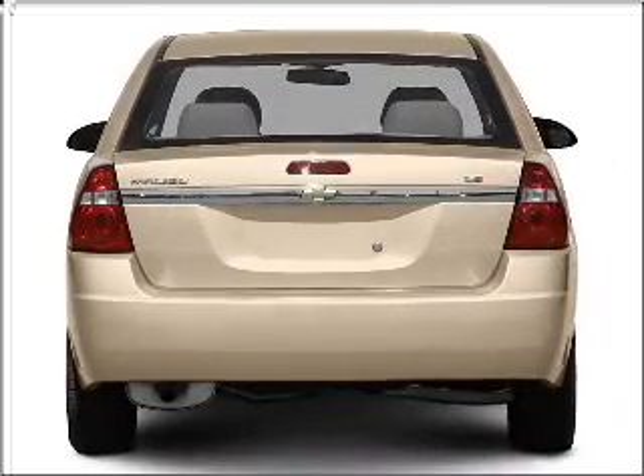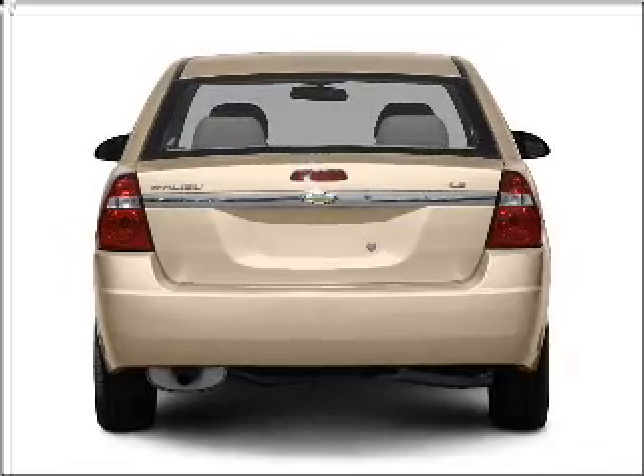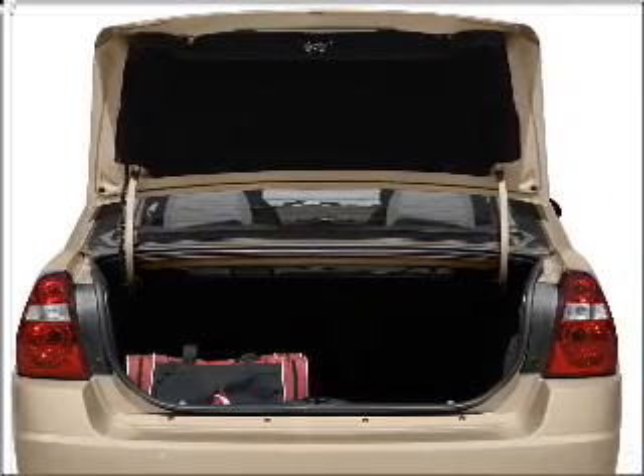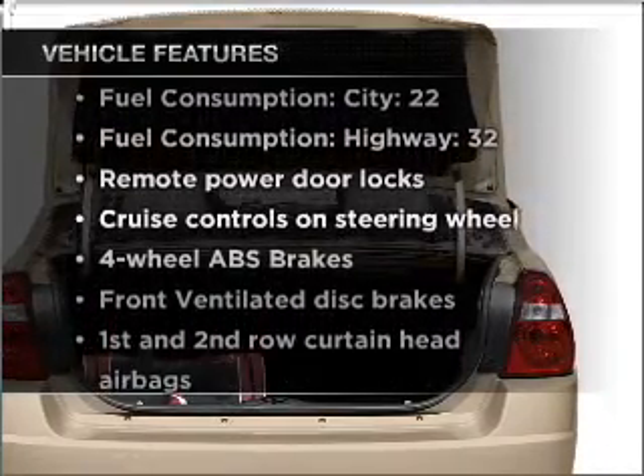Stand out from the crowd with premium wheels. The anti-lock braking system will help deliver you safely to your destination. Heated seats make cold weather driving more endurable. Plus, enjoy these notable features that are included in this vehicle.